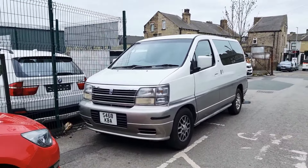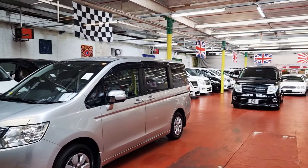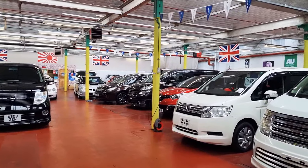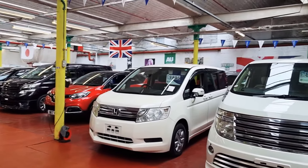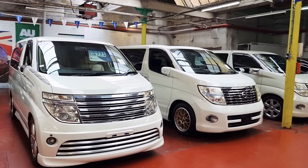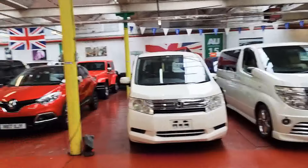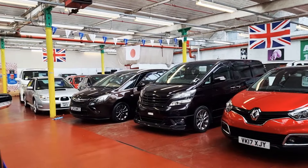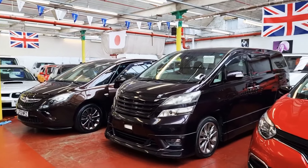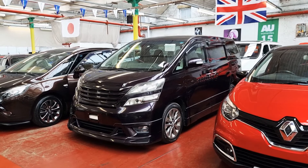And before you go, I'll show you our inside showroom. This is where all our stock is inside. Thank you for watching, guys. If you have any questions about imports or anything like that, you need to know anything — feel free to call, whether you buy from us or not. We will always be happy to help. Thank you for your time. Look after yourself. Bye-bye.